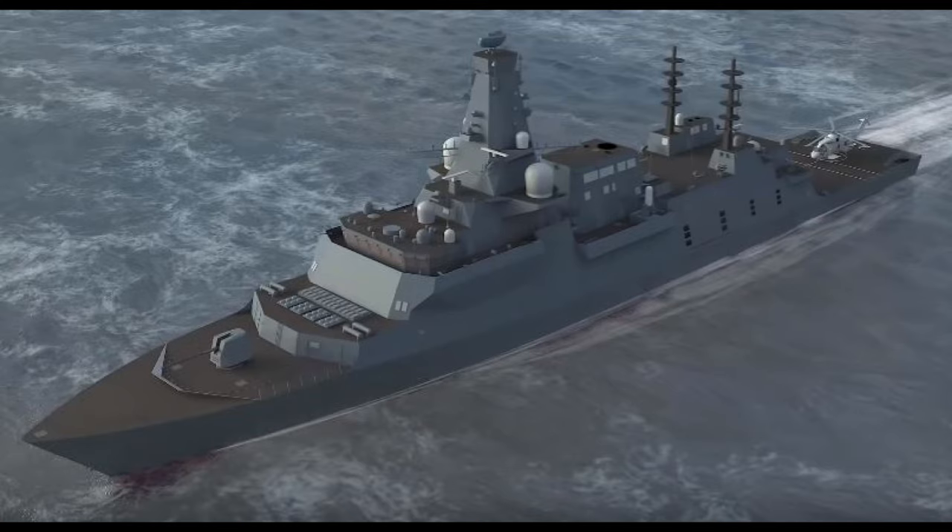Looking further ahead into the future, Sea Scepter is going to be the primary surface-to-air missile system of the Type 26 vessels and its variants from the Royal Navy, the Royal Australian Navy, as well as the Royal Canadian Navy.